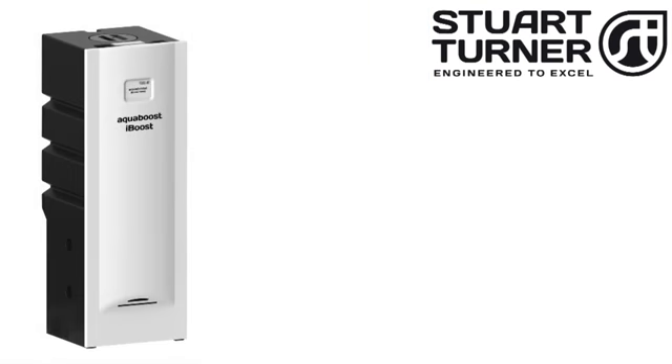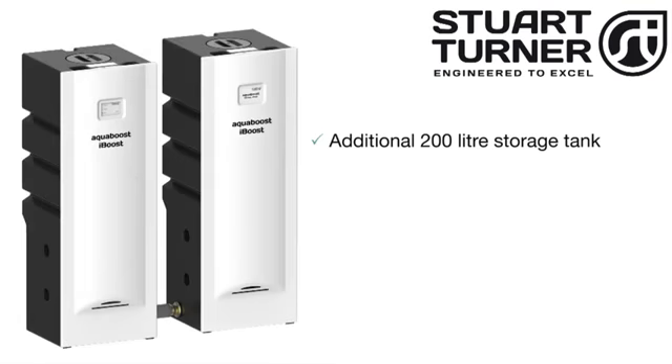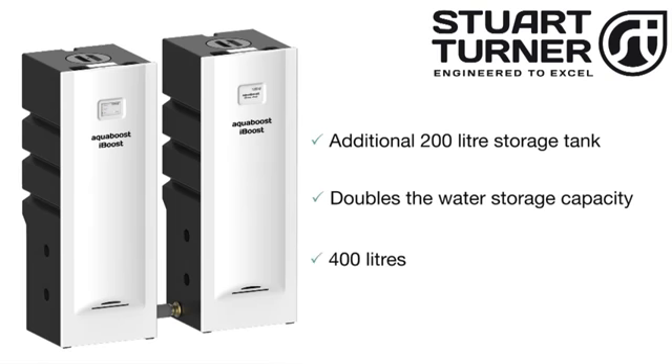iBoost is also available with the option of an additional 200 litre storage tank, which effectively doubles the water storage capacity of an iBoost system to 400 litres.